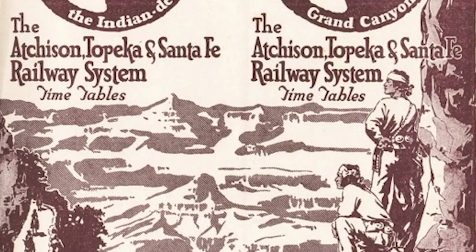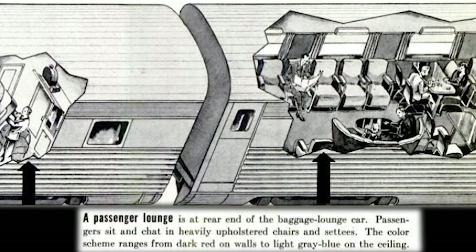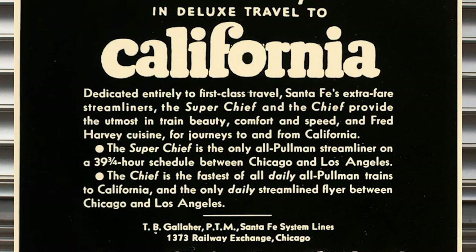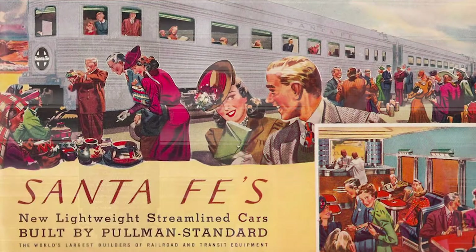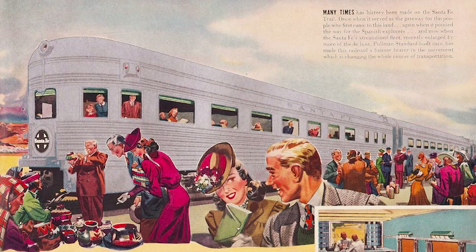Beginning in early 1938, the Santa Fe substituted a new lounge car for the original Acoma, one that now featured a ladies shower and a beauty shop, both of which had been lacking from the original streamlined consist. A men's shower plus a barber shop were also now found on a new baggage lounge car, and another sleeping car was added, increasing the train's capacity to just over 120 guests total. A second streamlined Super Chief train set was placed in service in summer 1938, allowing the Super Chief to operate twice weekly between Chicago and Los Angeles. Built by Pullman Standard rather than Budd, this new train set, while also quite stylish and retaining the southwestern flavor of the earlier 1937 train set, featured a number of subtle changes.